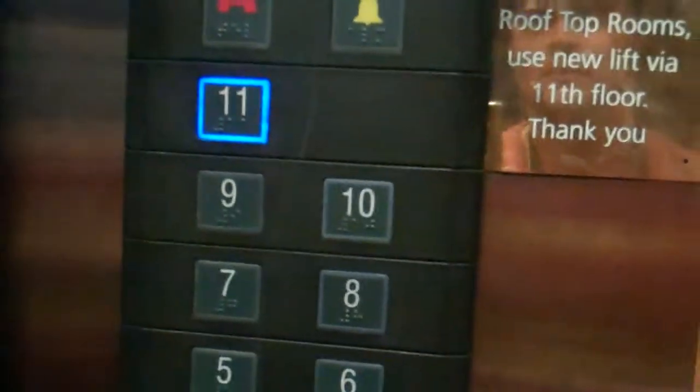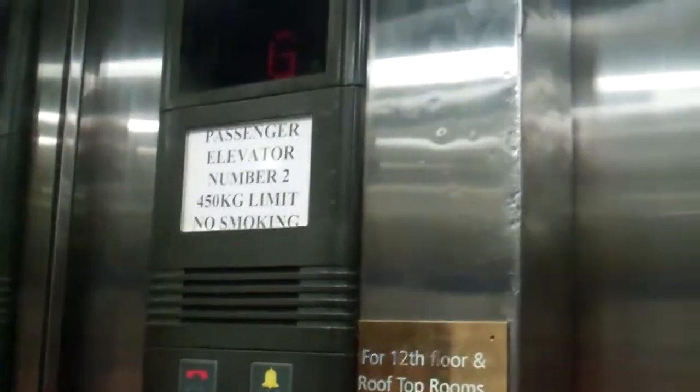We're going to go up to 11. Capacity: 450 kilos.